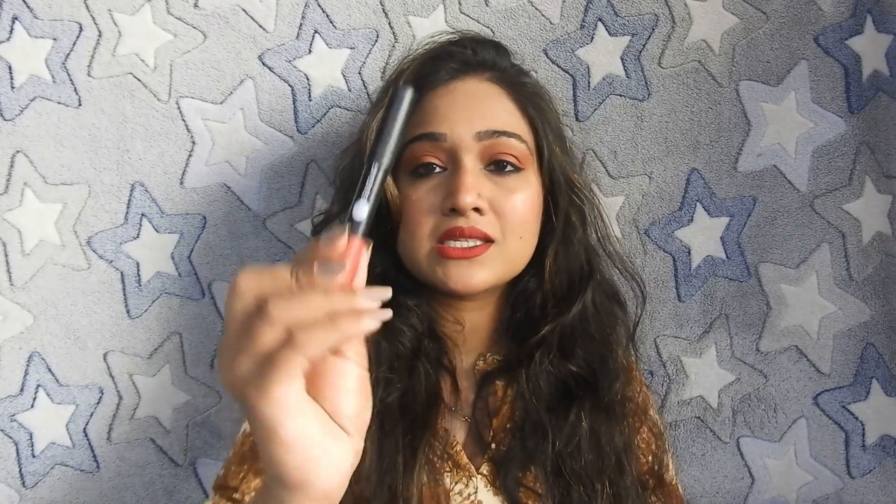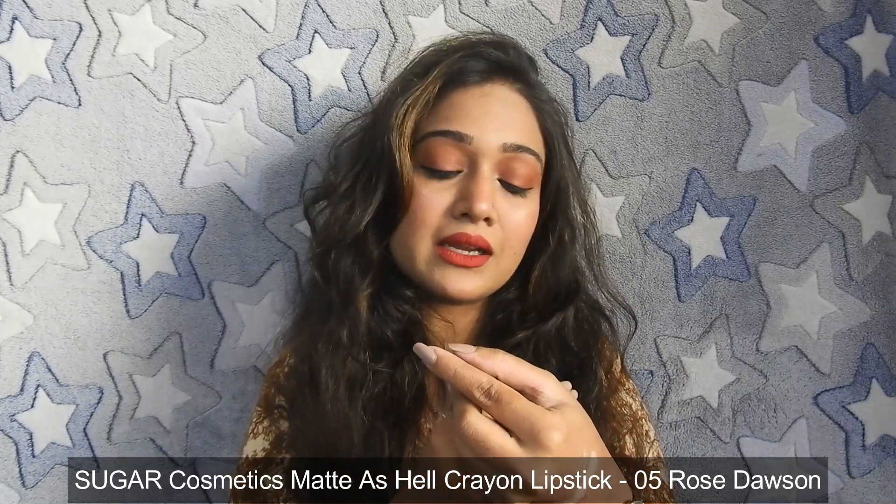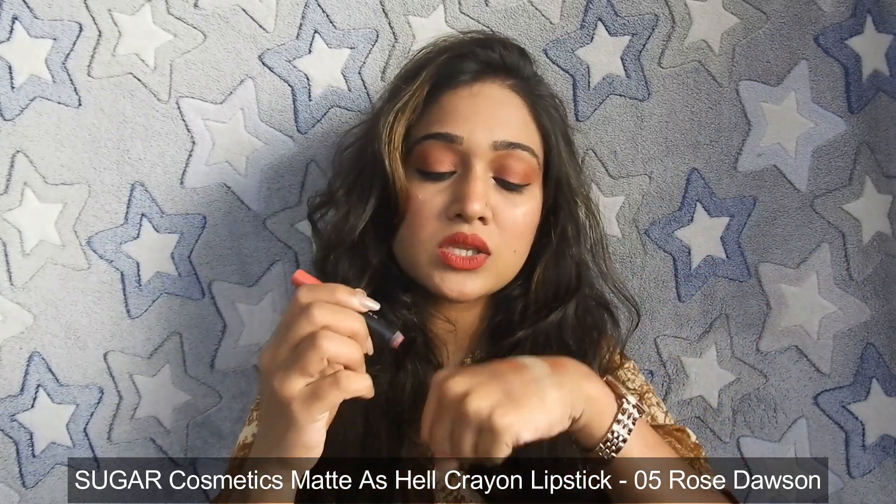Moving on to the next raved product: this is the Sugar Carefree Matte As Hell lip crayon in shade 'Rose Dawson.' It is a beautiful shade that lasts 5–6 hours. The formula is very creamy — it will not feel drying and will not feel heavy on the lips. It glides on easily and is available in 36 shades, so the shade range is excellent. You get 2.6 grams for ₹7.99.